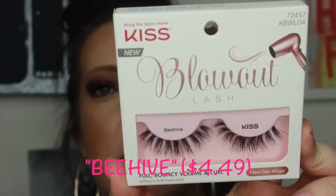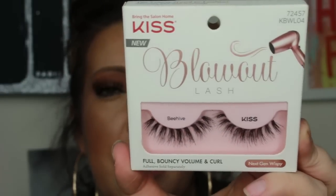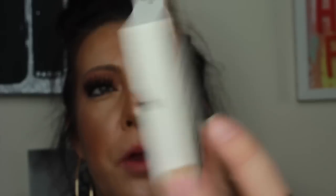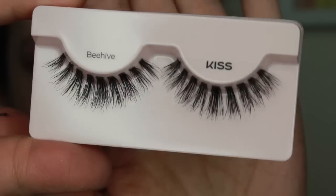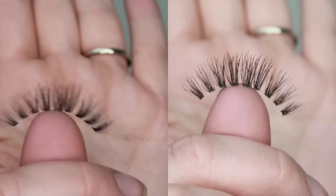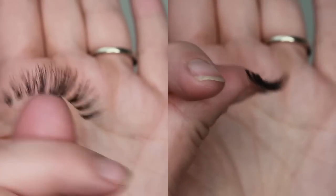The next style is Beehive. I actually really like these — I think they're really cool. They're super spaced out, and I really like that about them. I would probably wear these on a normal basis as well. They're very spiky and very spacious — they have a lot of spaces in between each of the little clusters, basically like cluster lashes. The curl on these is really awesome too, as you guys will see in the clip.